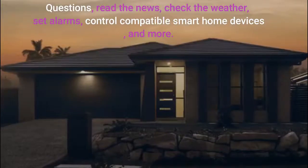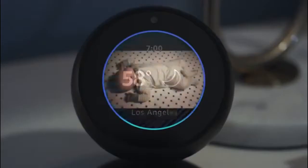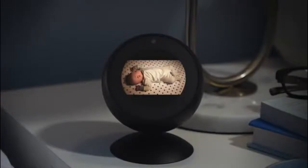Echo Spot works with compatible smart devices to set the temperature, turn on the lights, or check in on the little one. Alexa, show me the nursery. Okay. And with the adjustable stand, sold separately, you can see everything from the perfect angle. Good night, little guy.